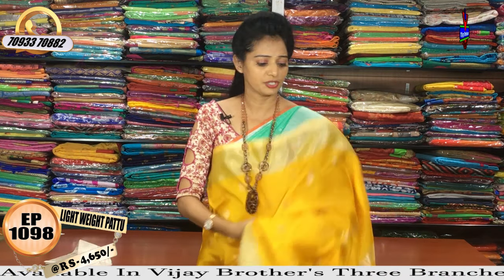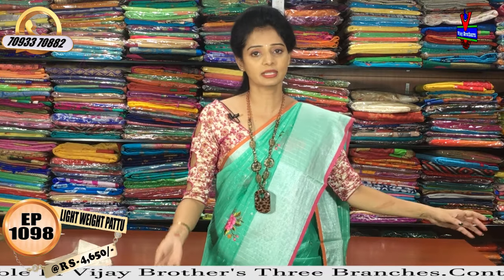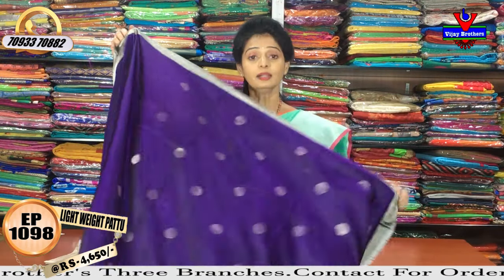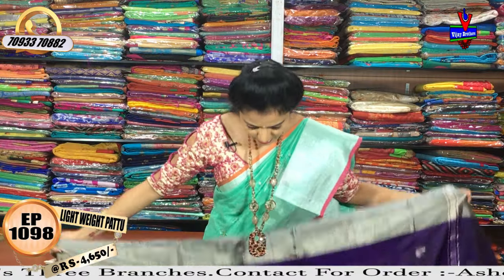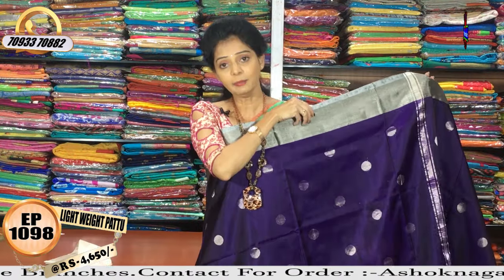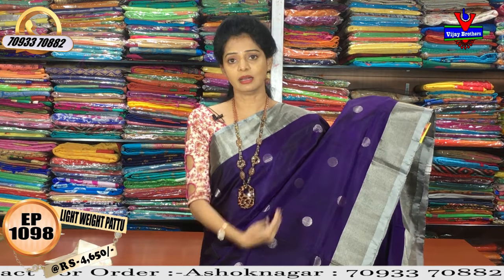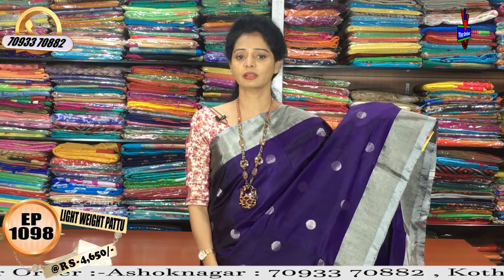This is the same color combination. The two sides of the borders are equal, and the color combination will change. I want to choose the last color. There are all colors in the three showrooms. There are dark royal blue and navy blue mixed colors. There are silver borders.